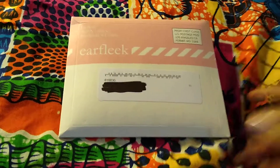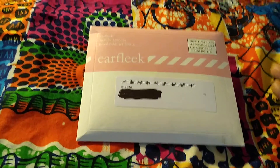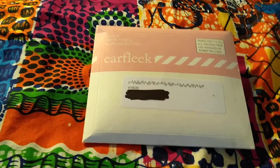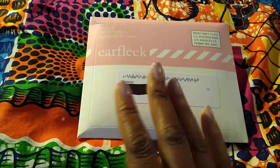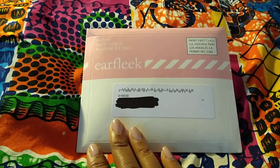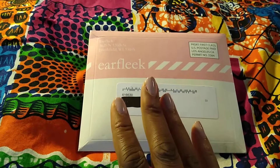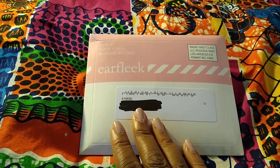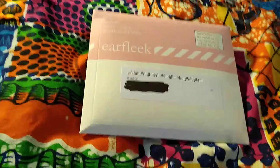I just do month to month because I don't know if I'm going to keep the subscription — I don't want to pile up a lot of earrings I'm never going to wear. This is costume jewelry and they have three different styles available: bohemian, eccentric, and minimalist. I went with minimalist because that's the type of person I am.